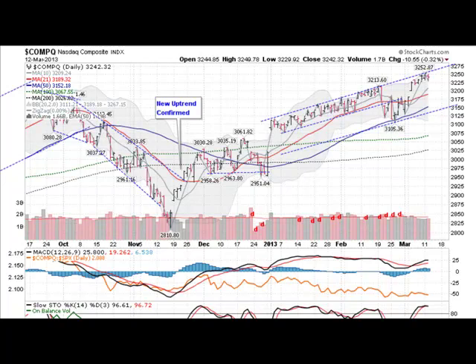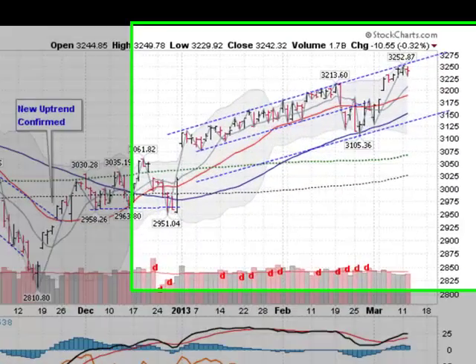Hi, I'm Mark with GoldenTigger.com on Tuesday, March 12, 2013, with the Gold, Silver and Stock Report.